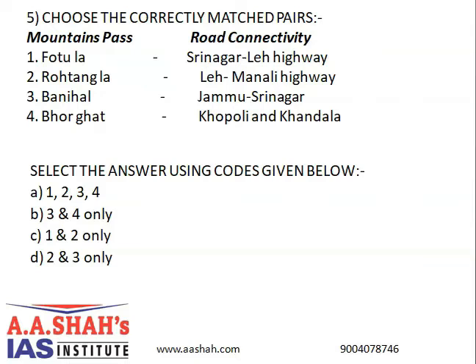Choose the correctly matched pairs of mountain pass and road connectivity: Fotu La — Srinagar-Leh Highway; Rohtang La — Leh-Manali Highway; Banihal — Jammu-Srinagar; Borghat — Khopoli and Khandala. The correct answer is A: all four pairs are correct.